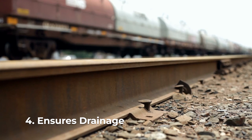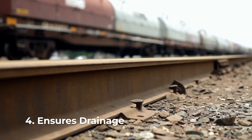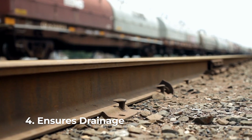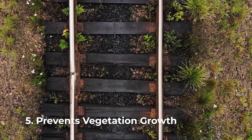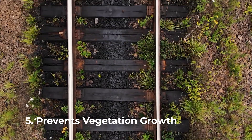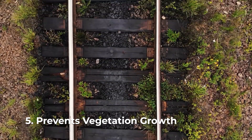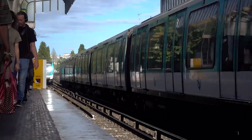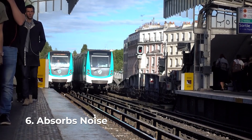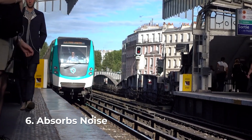The stones allow water to drain away from the tracks, preventing waterlogging and the associated problems like corrosion and track instability. Vegetation can weaken and damage the track, and track ballast helps prevent unwanted plants from growing around the tracks. The large surface area of the stones also helps to absorb the noise generated by moving trains, making them quieter for people living near the tracks.